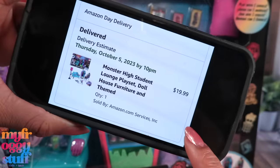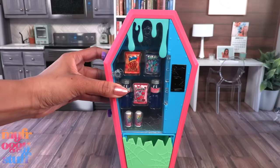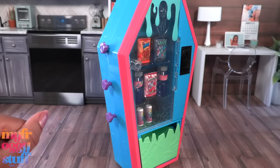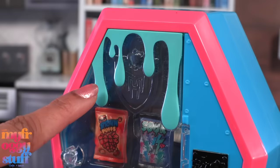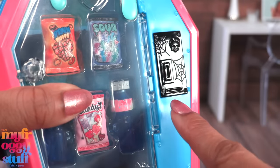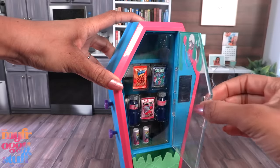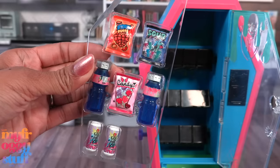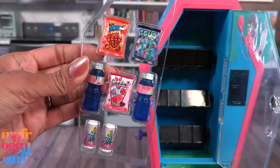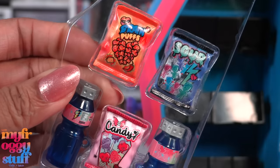I got the receipts — cute box art. There's a vending machine shaped like a coffin. It has a lot of colors: blue, pink, turquoise, green, and purple. There's a faux coin slot in the front, the drawer at the bottom can come out, this door can open. We're getting more Monster High food, which I love — it's so cool that all the dolls come with snacks.